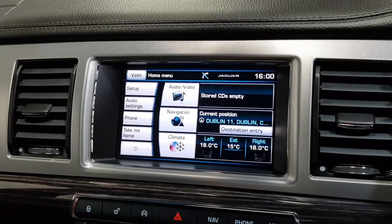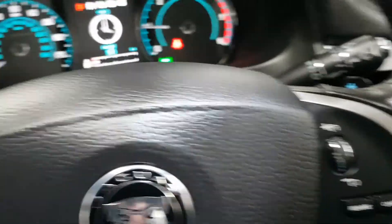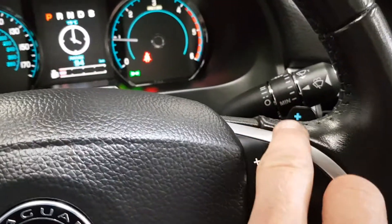I've got heated front screen, heated seats, satellite navigation, dual zone climate control with air conditioning, cruise control, automatic lights, automatic wipers, and an eight-speed flappy paddle gearbox, plus a nice veneer trim finish.